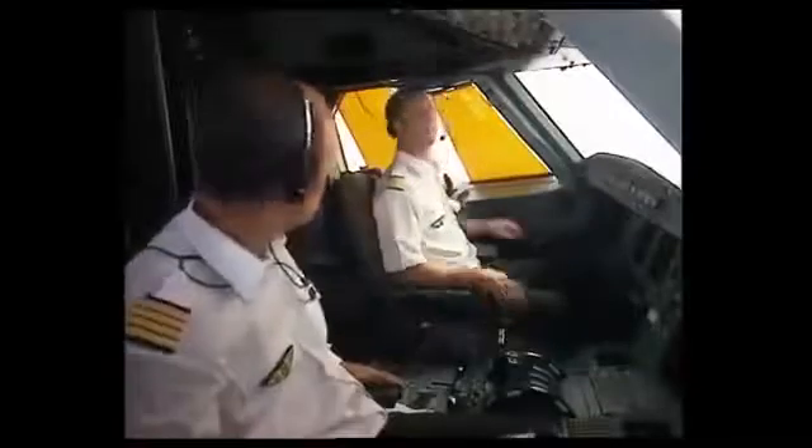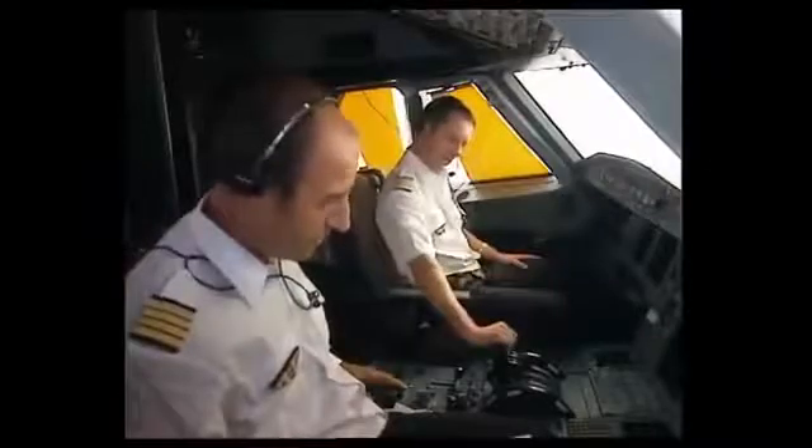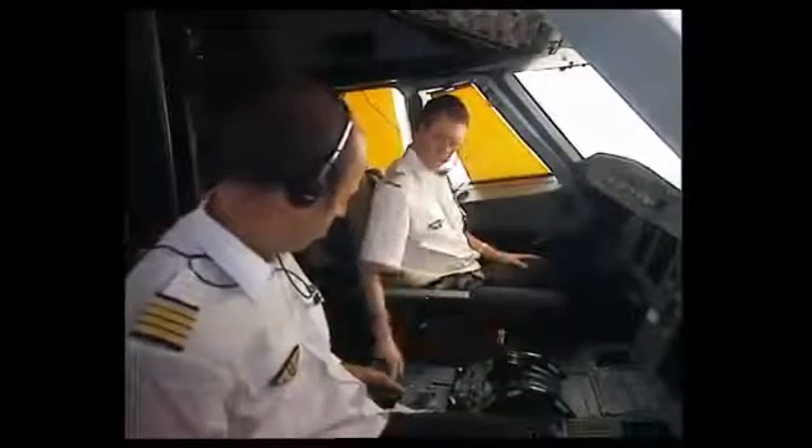Now let's see how the system works when the crew needs to lock the cockpit access door. When the door is closed, its normal state is locked. When the purser does not apply the normal procedure for requesting cockpit access, the captain considers it suspicious and moves the toggle switch to the lock position. The open light remains extinguished, and the red LED on the code pad is lit, confirming the door is locked.